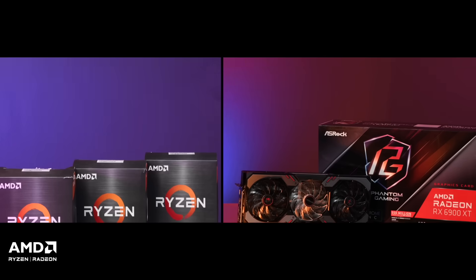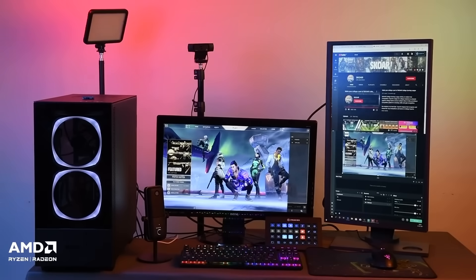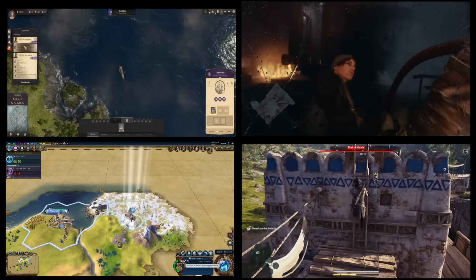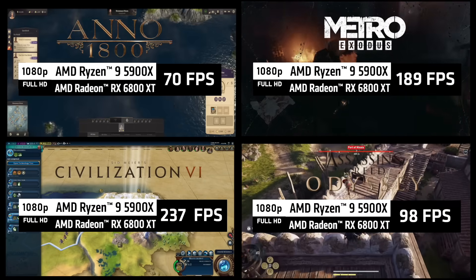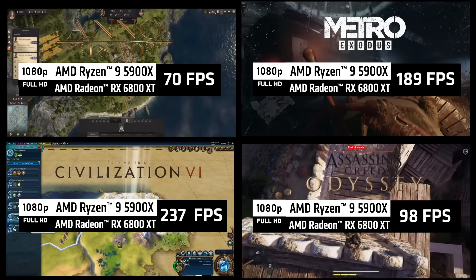With the two combined, you can build a gaming PC that will give you a great gaming experience in any of the popular AAA titles. Don't believe us? Here are a couple of games running on various AMD Ryzen and AMD Radeon combinations.